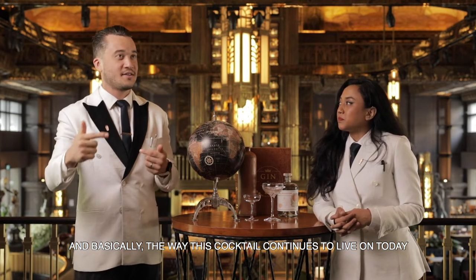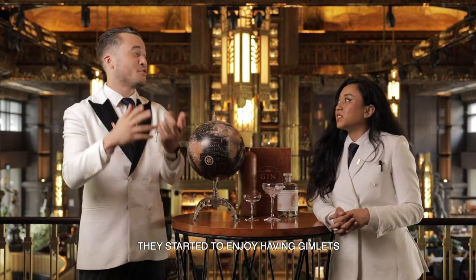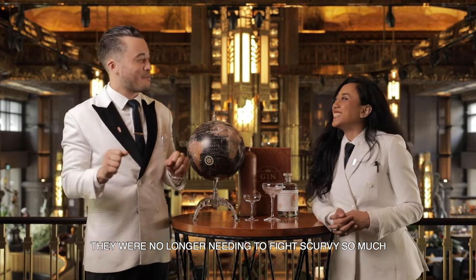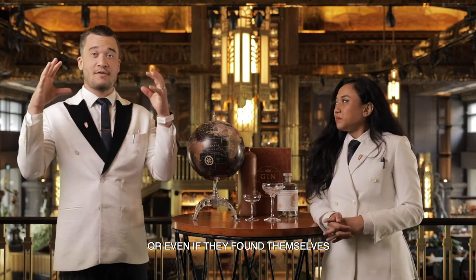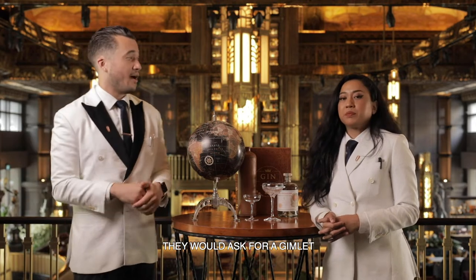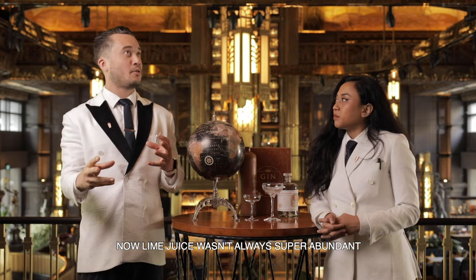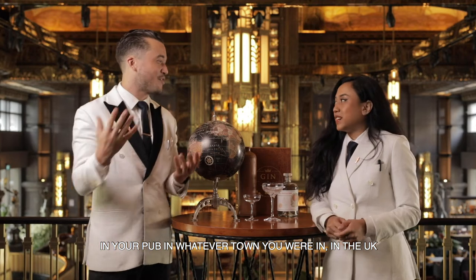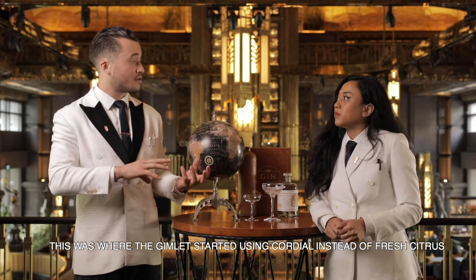The way this cocktail continues to live on today is these officers got a palate for it — they started to enjoy having Gimlets. They were no longer needing to fight scurvy; they were just drinking Gimlets. When they came back to London, or even if they found themselves based in different cities around the world, they would ask for a Gimlet. And since lime juice wasn't always super abundant in pubs around the UK, this is where the Gimlet started using cordial instead of fresh citrus.